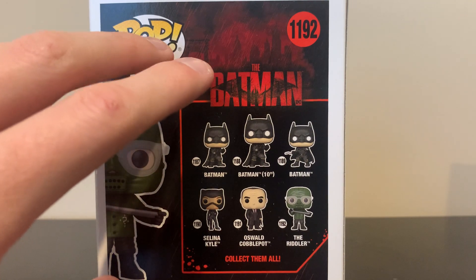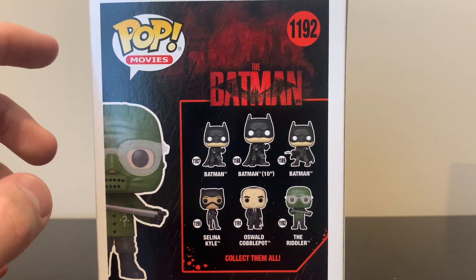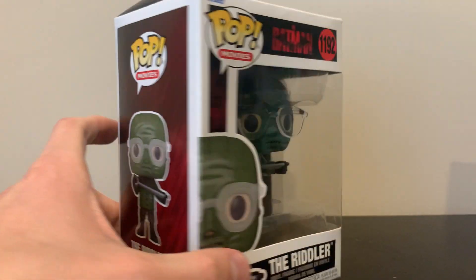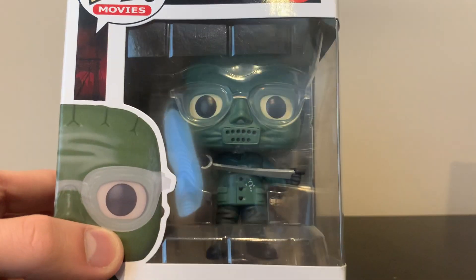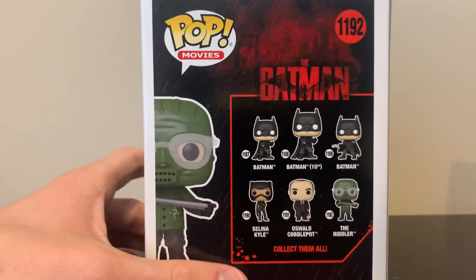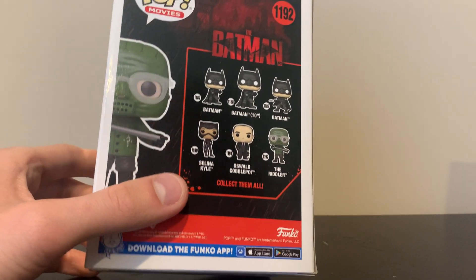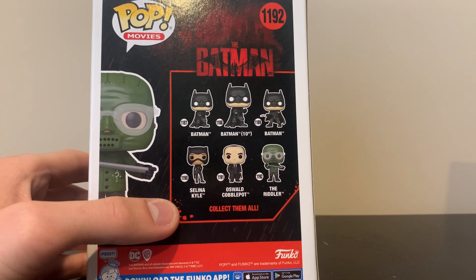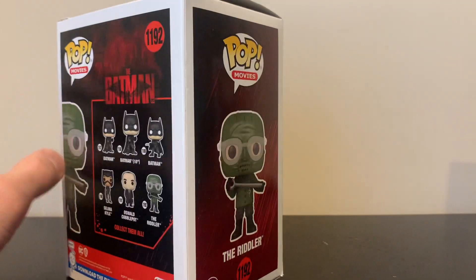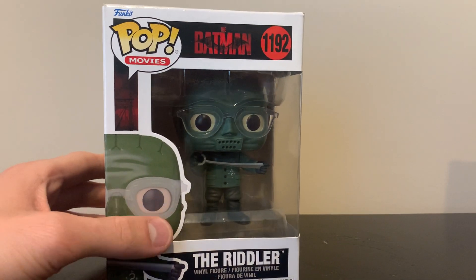The Batman I got was the only one I could find at my local Target — I had to look around for a while before finally finding one. The box is a little dinged up but I don't put mine in the box anyway; I usually just have them out. I almost didn't find the Riddler, but this pop is so sick. The Riddler's design from this movie is just so awesome — really menacing, gritty, realistic, and grounded. There was also a McFarlane Riddler there, but all the Batmans were gone. Let's open this pop up.